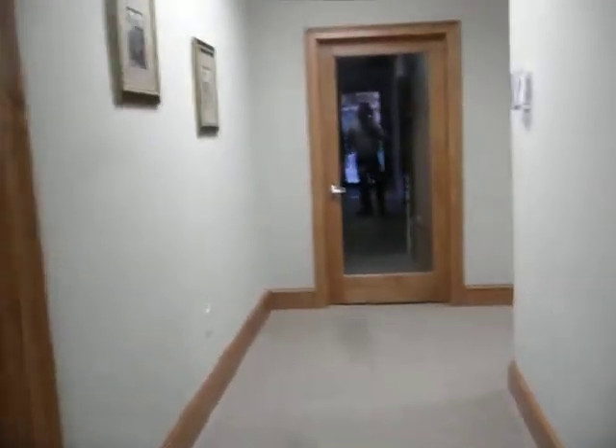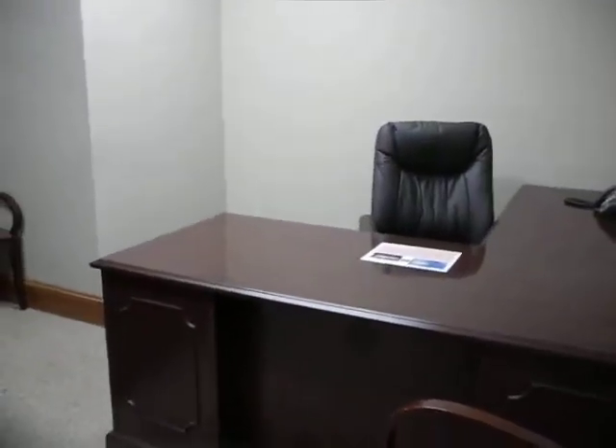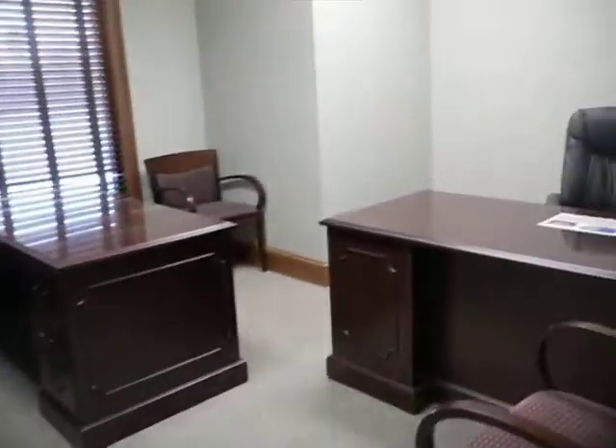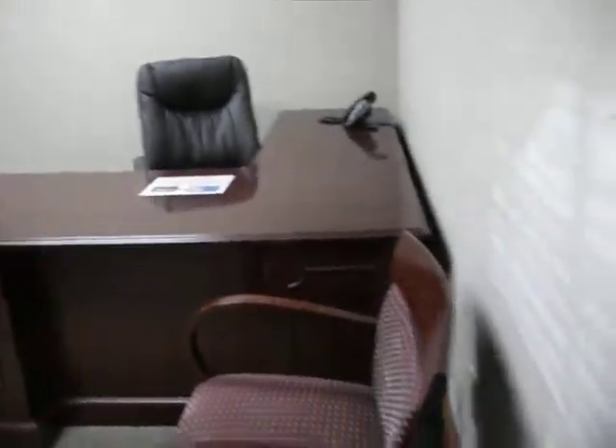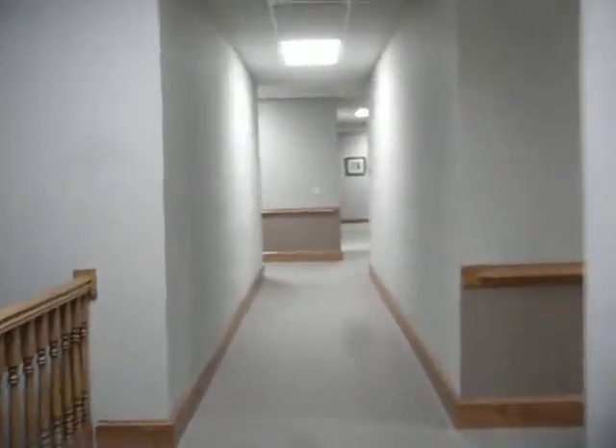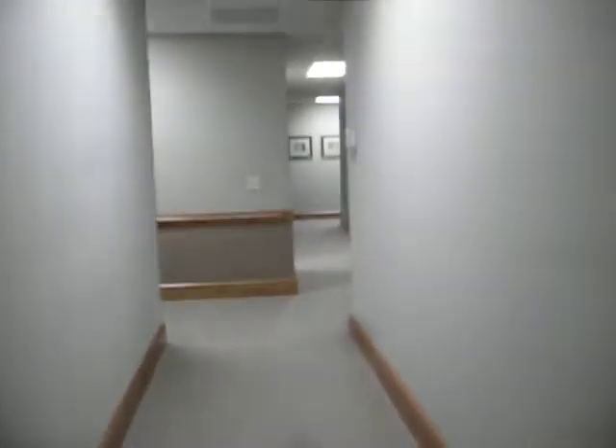Here's an example of one of the offices. We have them in a variety of sizes and layouts, available both furnished and unfurnished — very professional and very nicely trimmed, making a very positive impression on any client that would come to visit you here at the property.